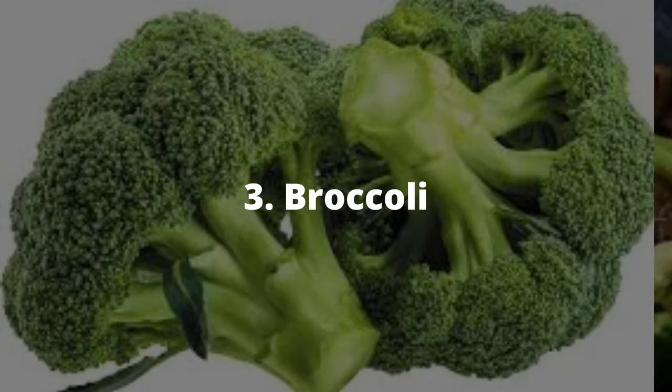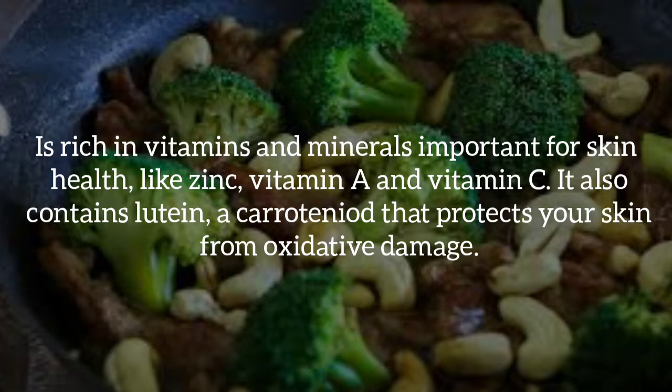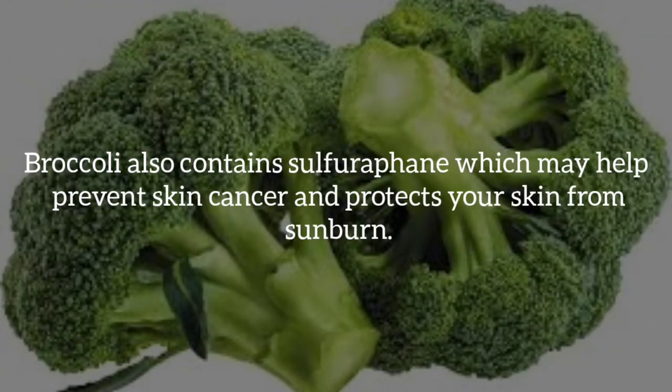Number three, broccoli. Broccoli is rich in vitamins and minerals important for skin health like zinc, vitamin A, and vitamin C. It also contains lutein, a carotenoid that protects your skin from oxidative damage. Broccoli also contains sulforaphane, which may help protect the skin against cancer and also from sunburn.